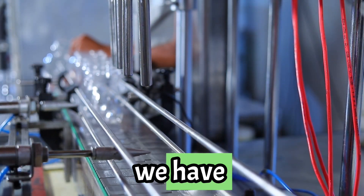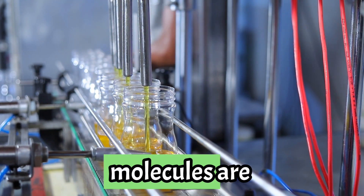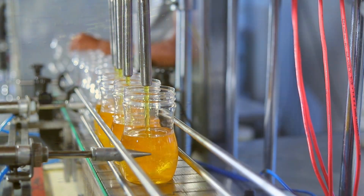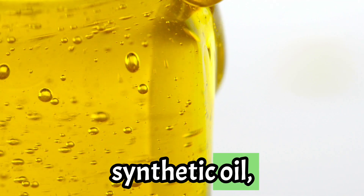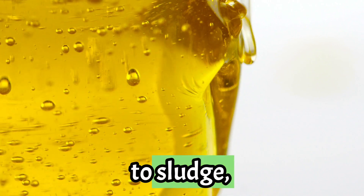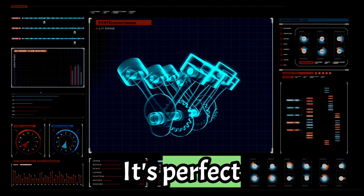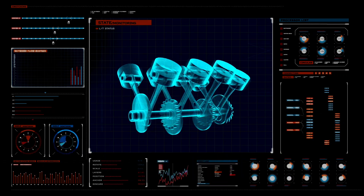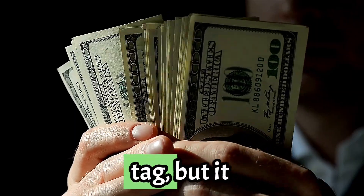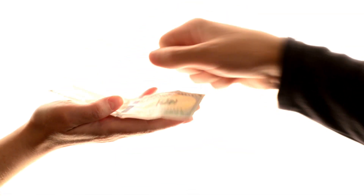Next up, we have synthetic oil. This stuff is engineered for performance. The molecules are designed to be super consistent, which gives it amazing benefits. With synthetic oil, you get better lubrication, resistance to sludge, and it handles extreme temperatures like a champ. It's perfect for high-performance engines or if you're driving in extreme heat or cold. It does come with a higher price tag, but it lasts much longer and protects your engine better. So in the long run, it could save you money.